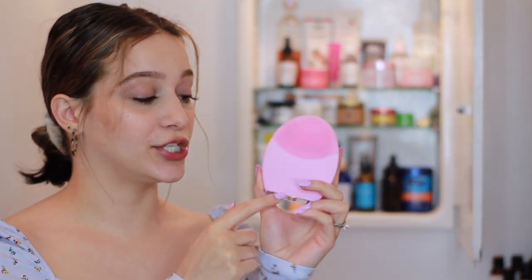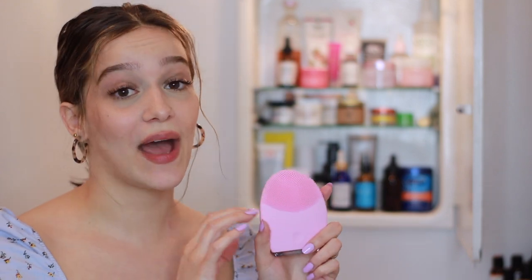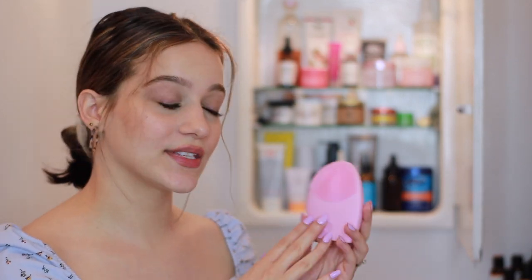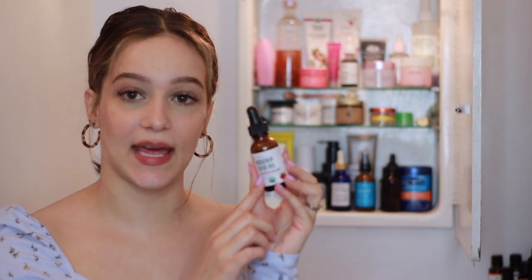Right up here I have a skincare device — this is the Foreo Luna 2. They actually sent this to me to try out and I've really been liking it. I did film a review on it a while ago and never posted it. I prefer a silicone device like this more than a Clarisonic. I love how gentle it is — it's very mild, not exfoliating or anything, it just really gets in there and cleans your pores without scrubbing too harshly.